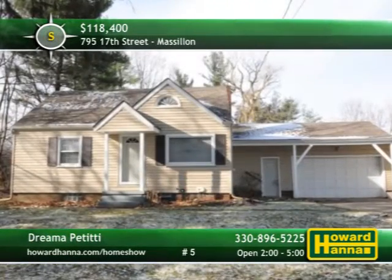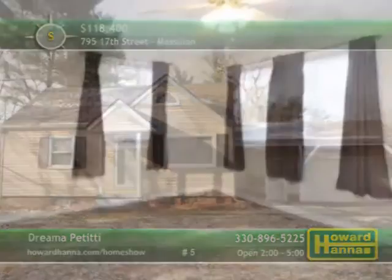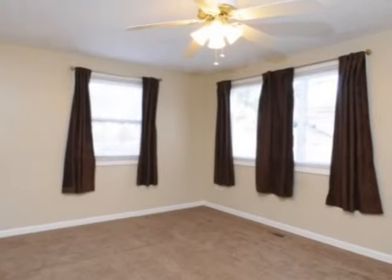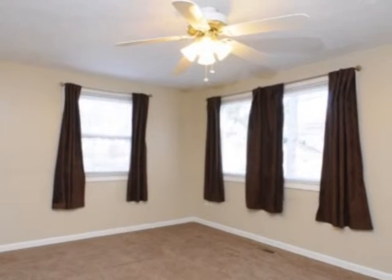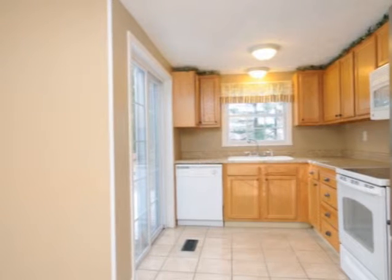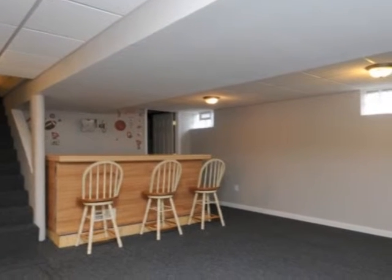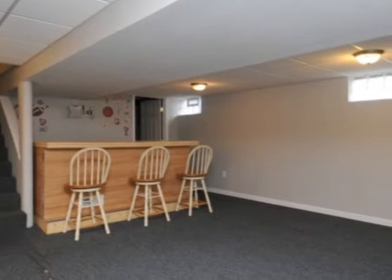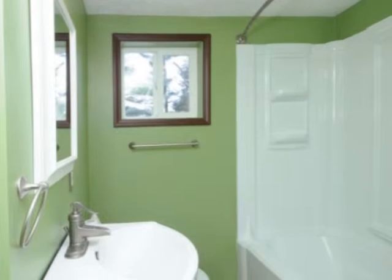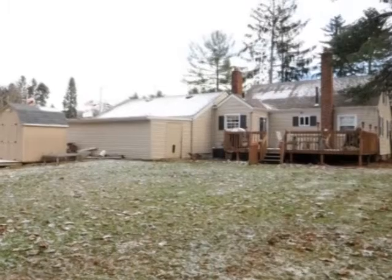Equipped with three bedrooms and two full baths, this charming bungalow in Massillon is ready for you to move right in. New windows look in on the neutral interior, kept warm and dry by a new roof and furnace. A full set of appliances will aid meal prep in the updated eating kitchen, which rests on new flooring. Mix a drink at the finished lower level's bar, or complete projects in the shop or storage area of the oversized two-car garage. All the home's bathrooms have been updated, and a new septic system was added in 2013.